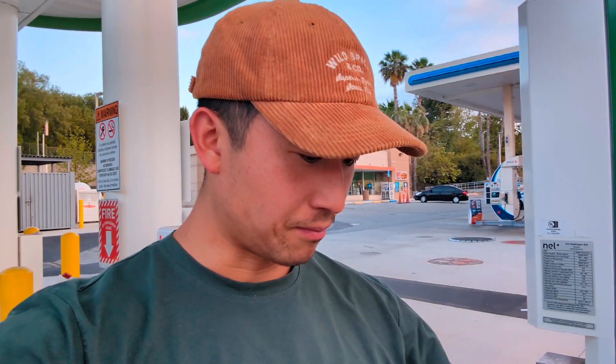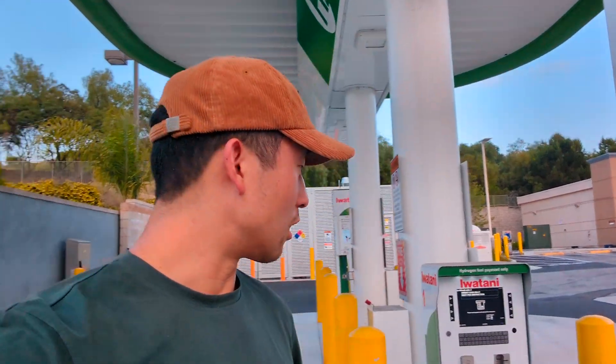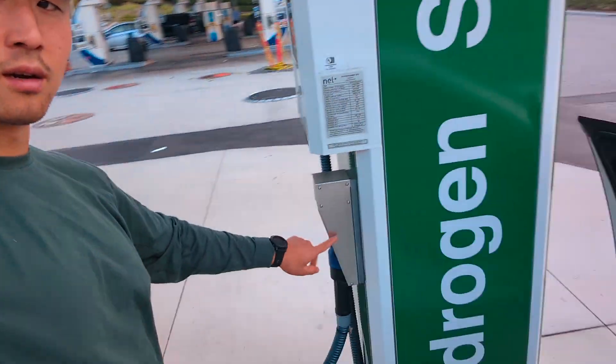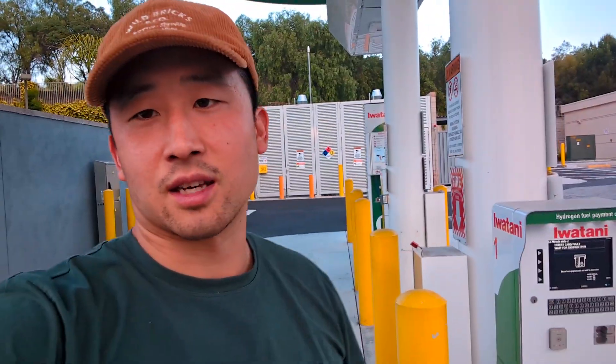There's a Palm Springs card here, but yes, this is an Iwatani station for this general area. In the LA County area you get a bit more — I think in Long Beach there's one, and wine gardens. But yeah, we're here and there are two pumps — one here and then another one over there.